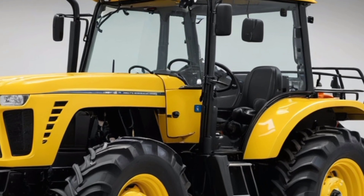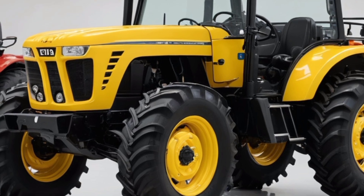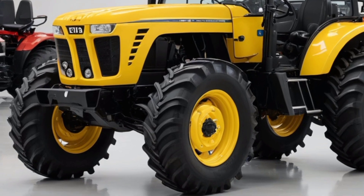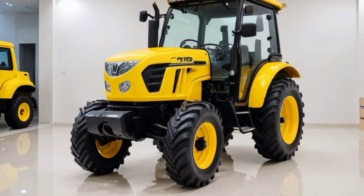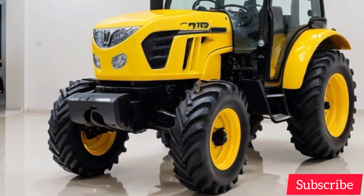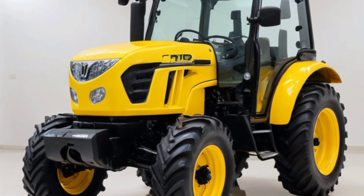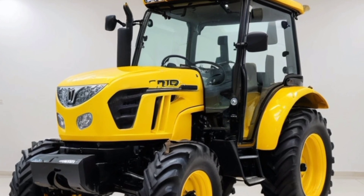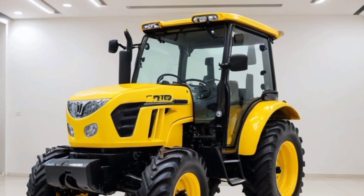Thank you for joining us for this detailed look at the 2025 Feed tractor. If you enjoyed this video and want to stay updated on the latest in automotive technology and innovations, make sure to subscribe to the Auto 110. Don't forget to turn on notifications so you never miss our updates, reviews, and exclusive content. Share your thoughts on the Yellow Beast in the comments below, and we'll see you in the next video.